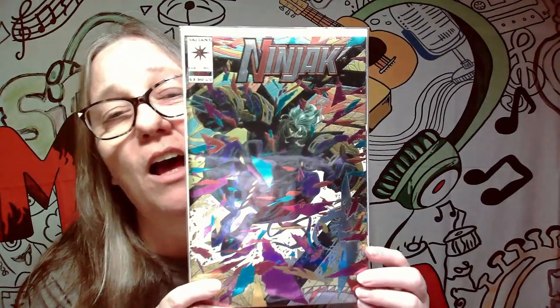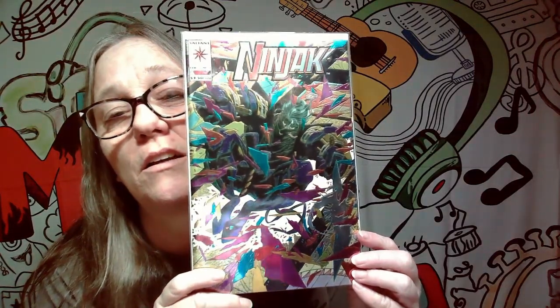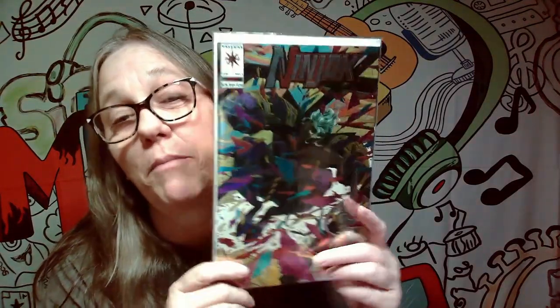The first one we got here is Ninja K. I'm not sure what this is — the cover's pretty cool, and I probably bought it because the cover looked cool at one point, but it's not something I'm going to keep. I'm trying to really limit what I'm keeping to stuff I really want. We also have this one, which I know is an older comic. I don't remember the year on this one, but it is a Star Trek one. It says 35 cents, but this won't be a keeper either.